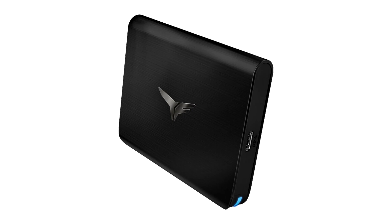Team Group's Treasure Touch External RGB SSD and T-Create Memory have been recognized with well-known international design awards.